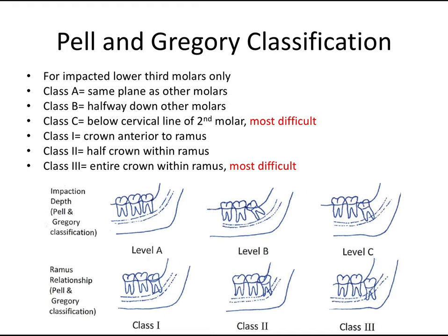The third classification system is the Pell and Gregory classification, which is only for lower third molars. It's broken into two parts: A, B, C and 1, 2, 3. Class A, B, and C refers to how deep the molar is. Class A means it's at the same plane as the other molars. Class B means the tooth comes down about halfway. Class C means it's completely buried — at least below the cervical line of the second molar. Remember C for cervical — this is the most difficult because of more bone cover and root proximity to the inferior alveolar nerve.